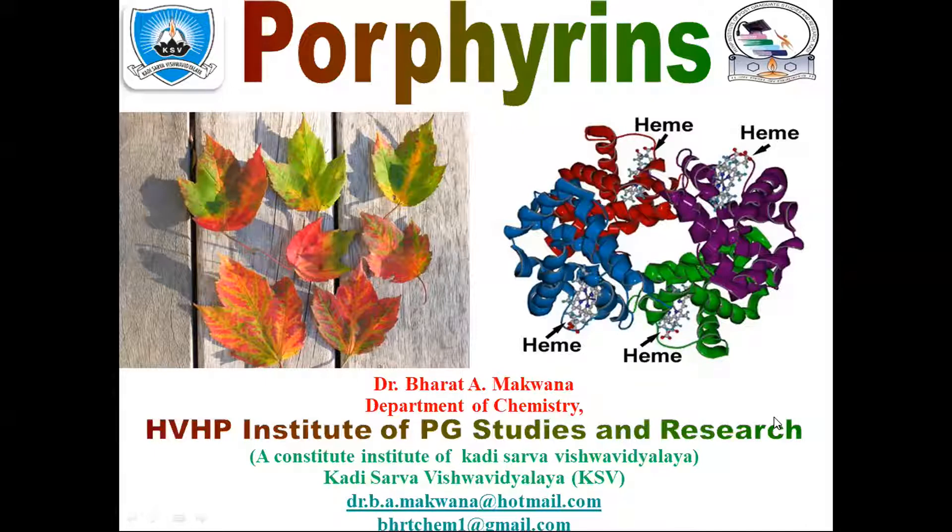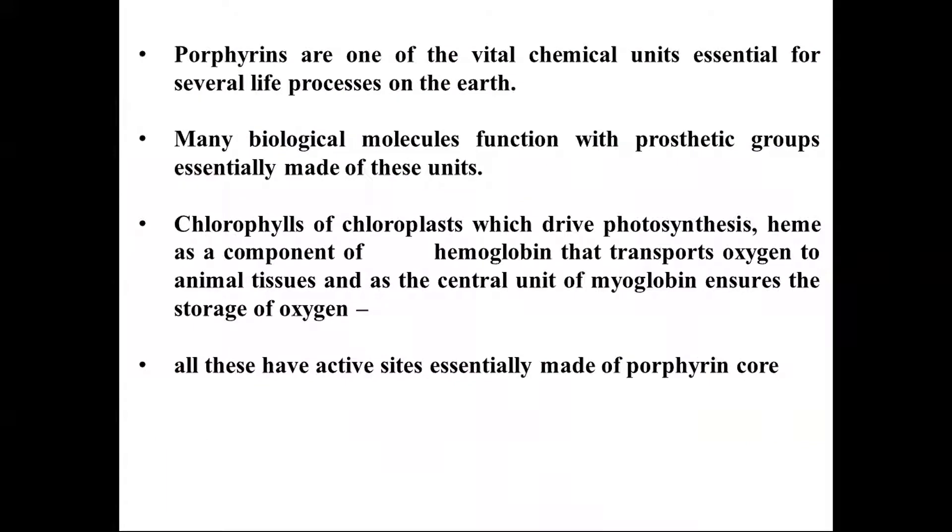Today we are going to discuss the chemistry of porphyrin. Porphyrins are one of the vital chemical units essential for several life processes on the earth. We know that porphyrin is a kind of natural pigment belonging to the pyrrole group, containing a complex stable structure composed of four pyrrole nuclei. There are a lot of pigments available in nature — very popular ones include hemoglobin and chlorophyll.